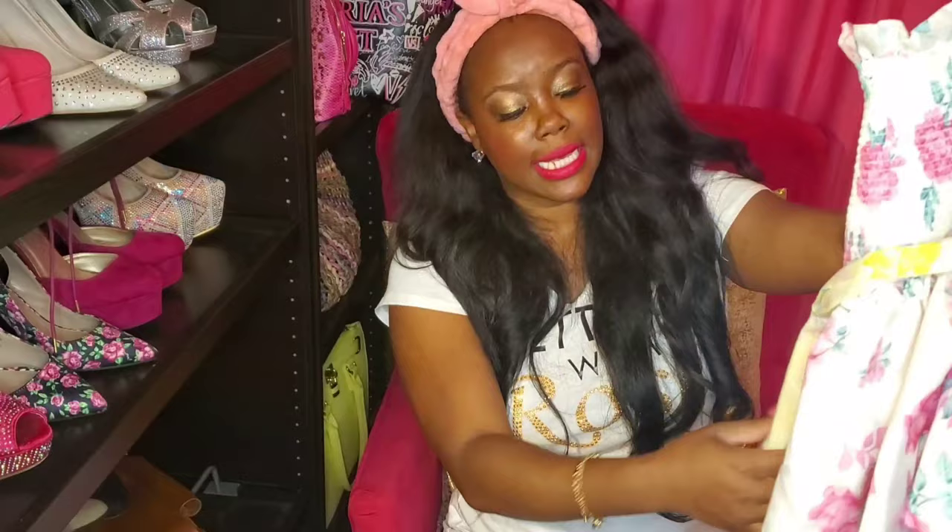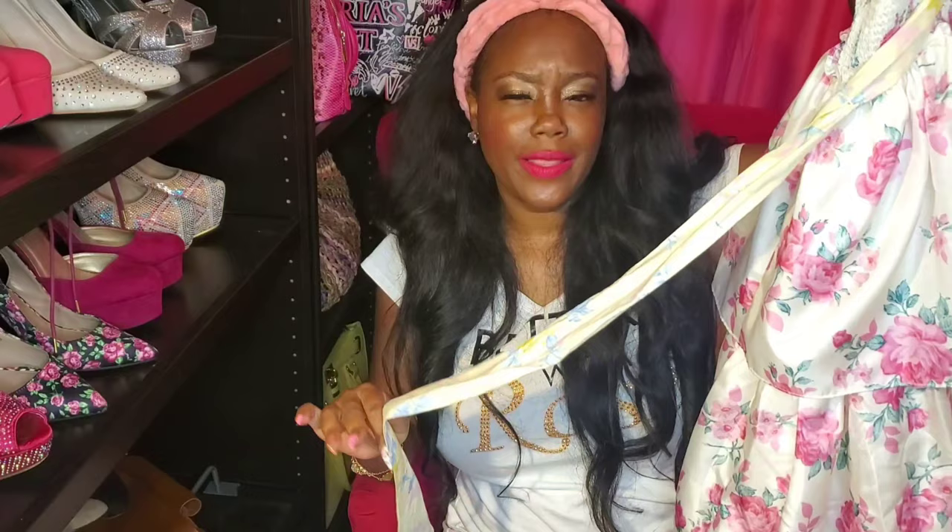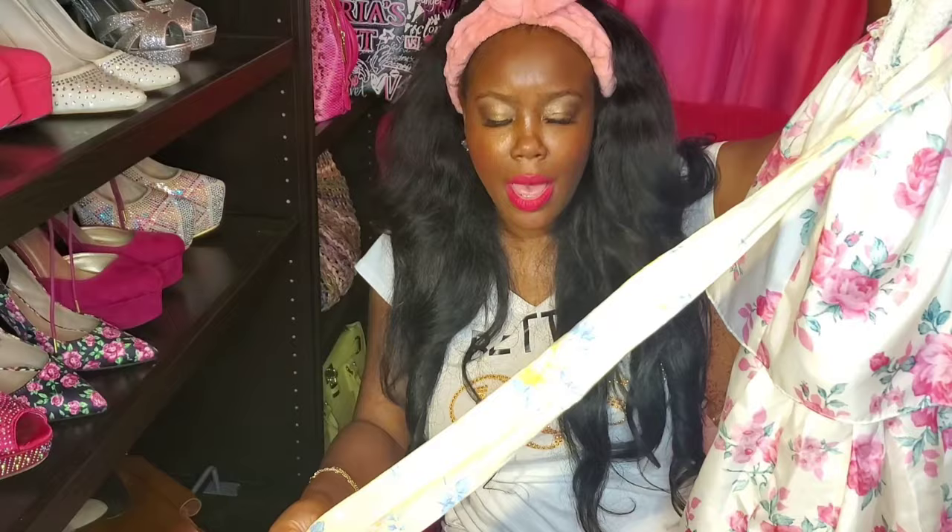Love Shack Fancy is kind of like, I feel, more of a bohemian type style. But super, super girly - a lot of them have a lot of ruffles on them and puff sleeves as well, as you will see in my next dress.